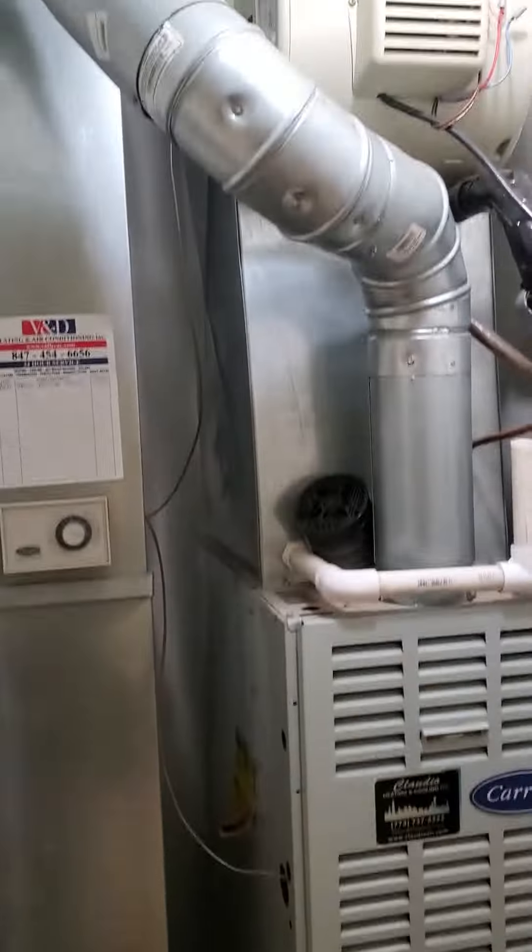Everything else is pretty standard. There's a real nice elevator, plenty of space and room to move and work. 890 out.